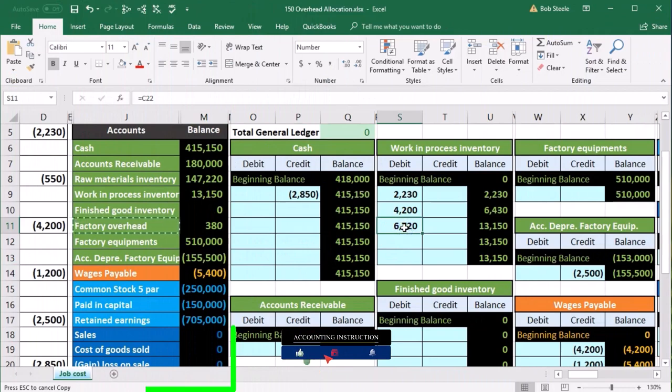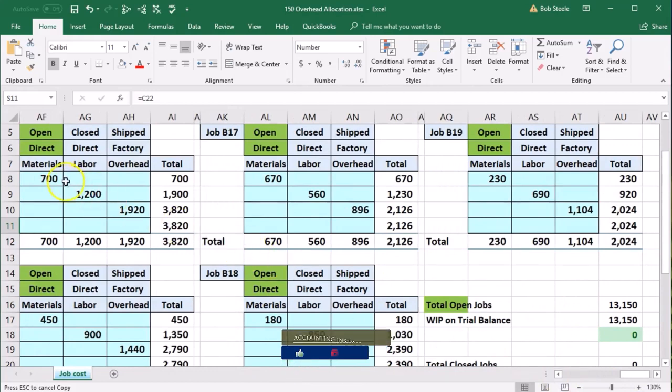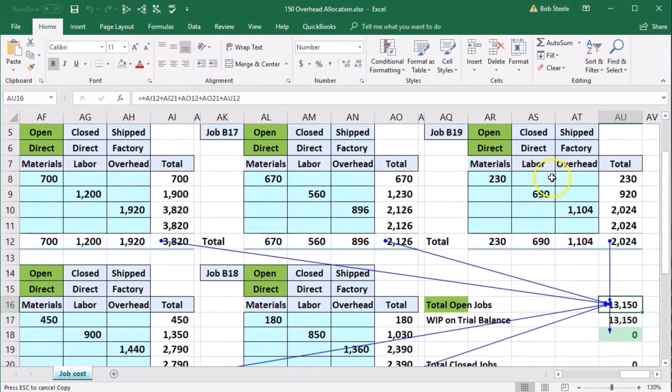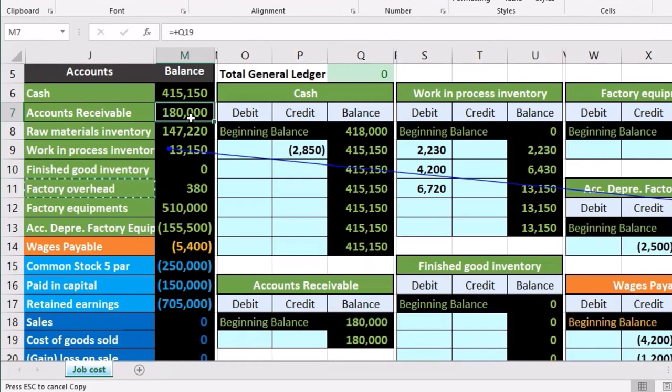The work in process is now supported: we moved the costs out of factory overhead and into work in process using an estimate. We can back this up by the detail in the general ledger, and we can also support it with the jobs. The jobs are now essentially complete, containing direct materials, direct labor, and factory overhead for each. Adding up all the jobs ties out to what's on the trial balance. The trial balance number is supported not only by the GL account, but also by a subsidiary account by job — just as accounts receivable is supported by a subsidiary account by customer.